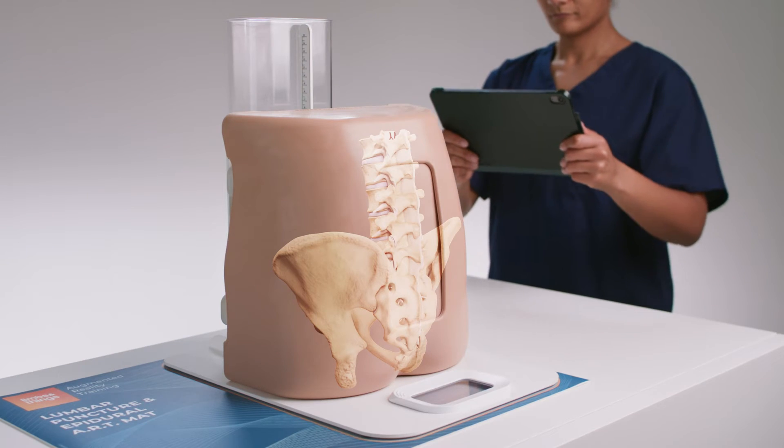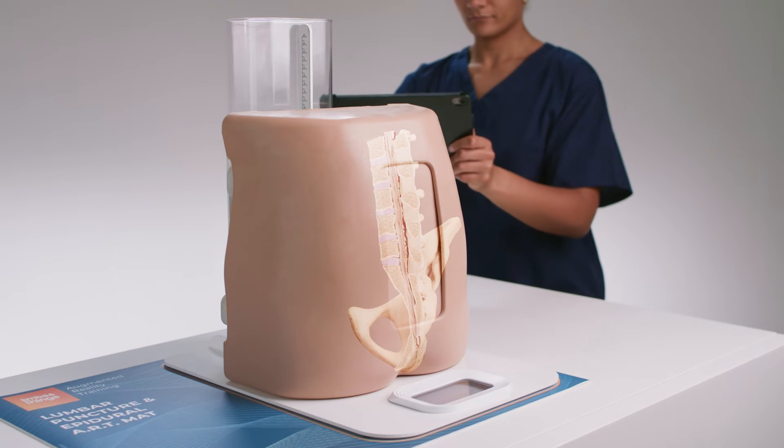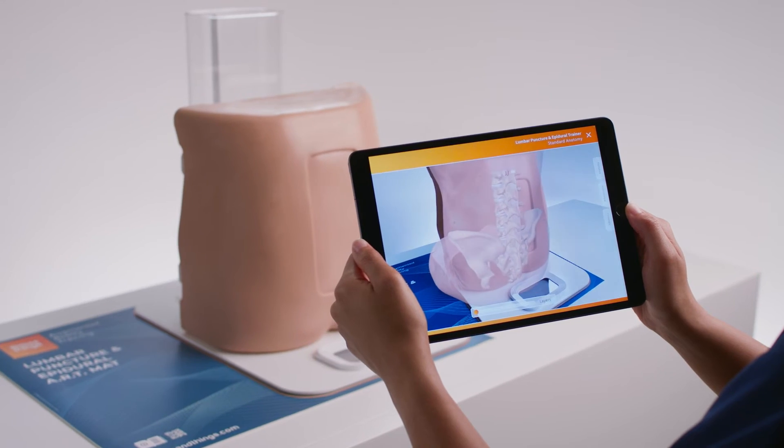Augmented Reality overlays the internal anatomy and animations onto the product, giving a new immersive dimension to training.